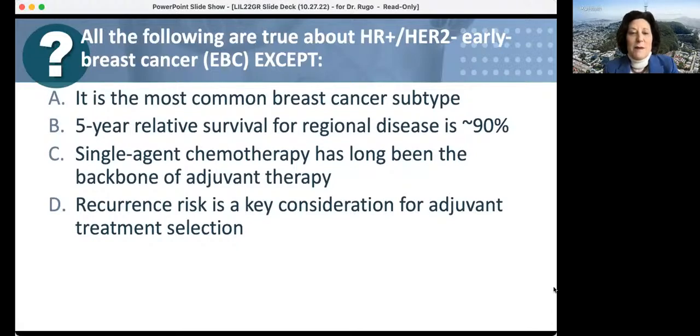About 25 people have voted. The question asks what is false — and HR-positive HER2-negative disease is indeed the most common subtype. Single-agent chemo has long been the backbone of adjuvant therapy is incorrect — we know it's combination therapy. So the answer most people got is that single-agent chemo as backbone is the false statement.